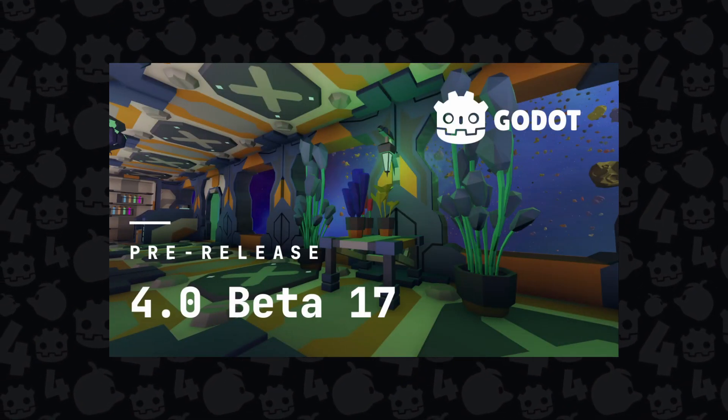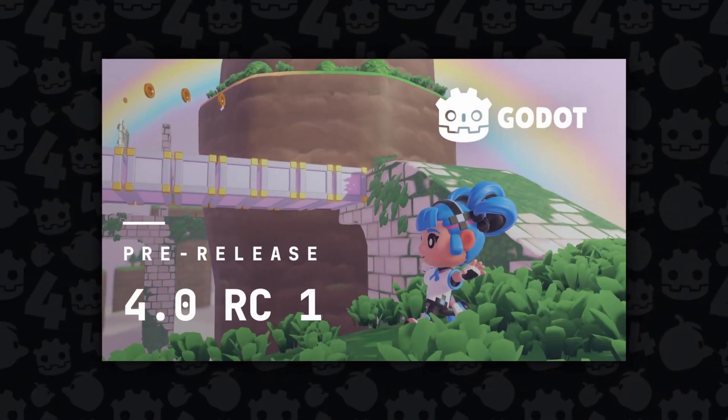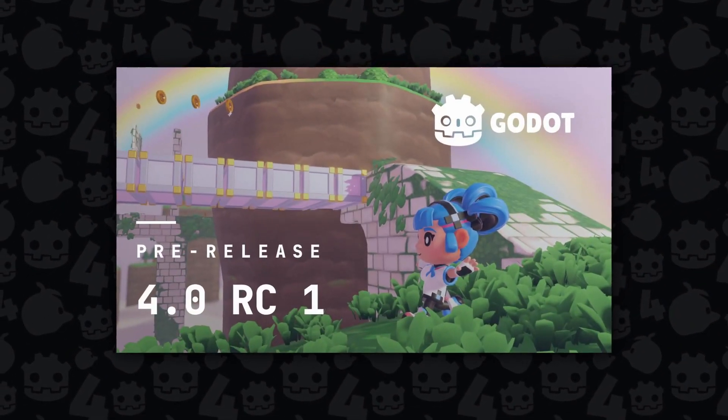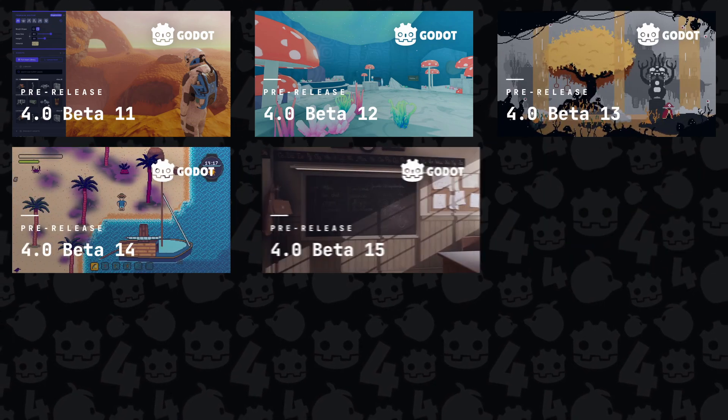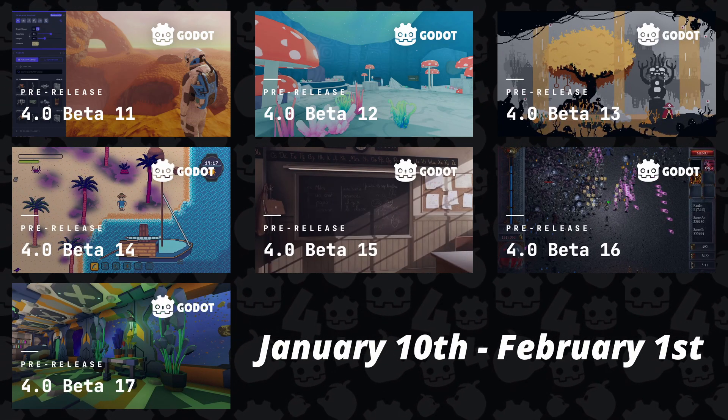Godot 4 is out of beta and officially in its first release candidate. This has been a massively busy month with seven new versions of the beta coming out, from version 11 to version 17 — a sprint focusing on stability and final changes for an impending Godot 4 release. It's been really hard to keep up with, with an absolute bunch of versions coming out all over the holidays.